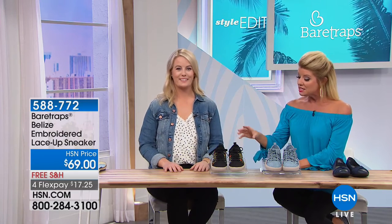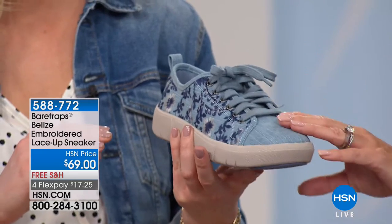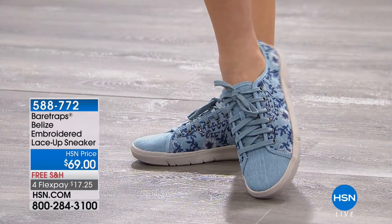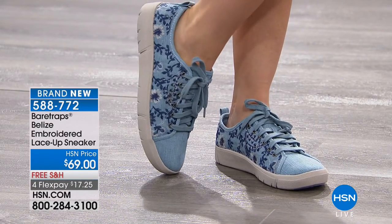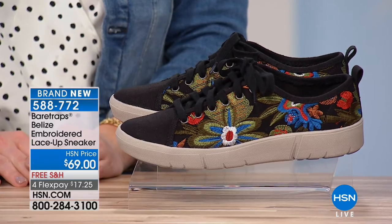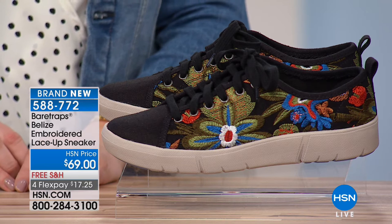The Jolie had the same denim embroidery and it sold out — but you can get the brand-new embroidered lace-up sneaker right this second in sizes five and a half through eleven. We're calling it the wash denim with that beautiful embroidery, or the black multi. Look at those colors — it looks like a designer shoe. And of course it also has our rebound technology — in the sneaker design, for $69, these look like a great high-end fashion sneaker but they also have those same inner layers.